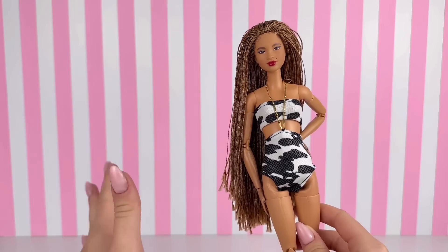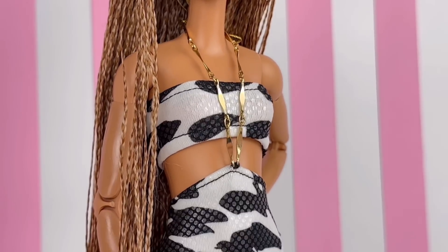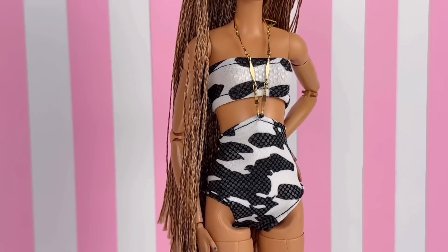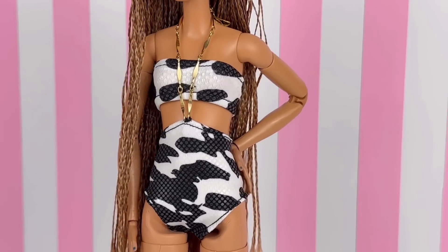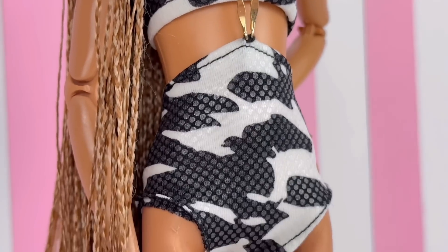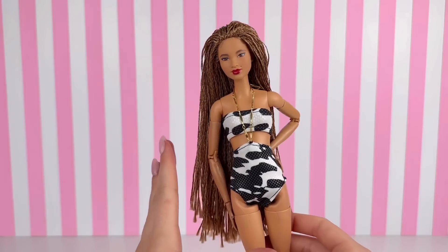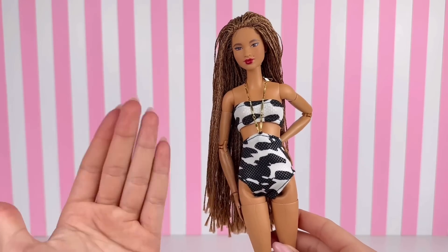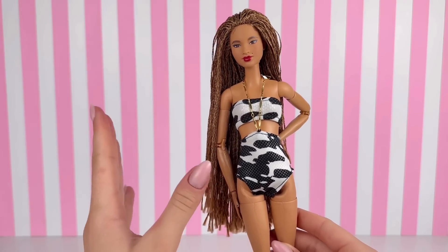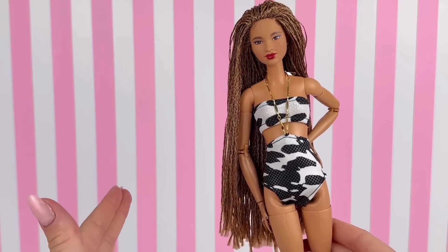Wow, I have loved all the bathing suits so far but I think this one takes the cake. It's so unique and I absolutely love the gold that's pulled up and tied behind her neck. The pattern is just so cute and original. I also love how it's technically a two-piece but it almost looks like a one-piece because it all comes together so nicely. This might be my favorite thing we've taken a look at so far.